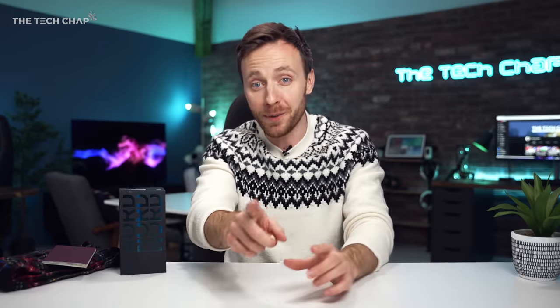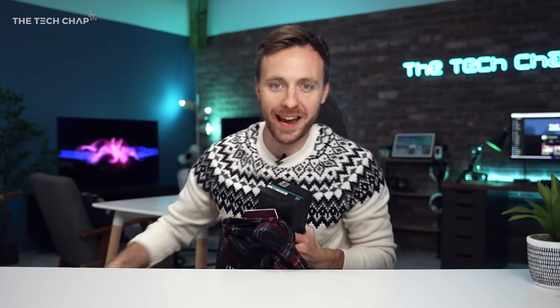A big thank you to OnePlus for partnering with me on this epic video. Make sure you stay to the end as I'll be telling you how you can win one of these — there will be a giveaway — but first let's see if this phone can live up to its name.